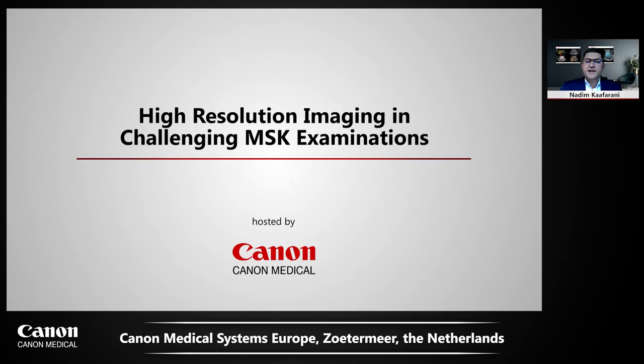Good evening. I'm Nadim Kafarani, European Clinical and Business Manager for Ultrasound. I'm very pleased to welcome you on this fourth MSK Ultrasound webinar organized by Canon Medical Systems.